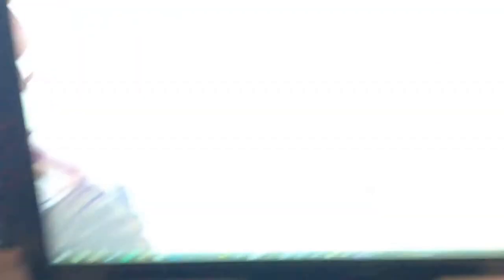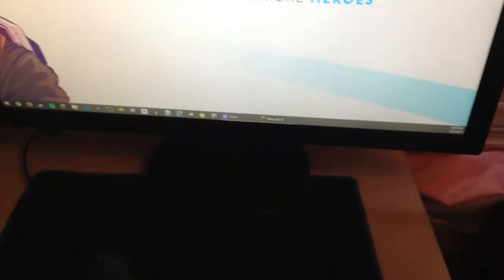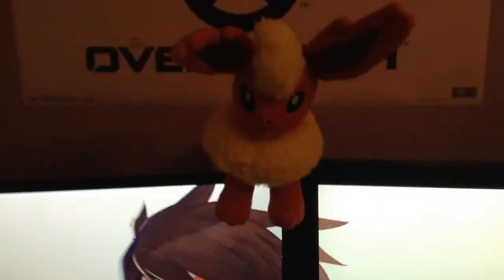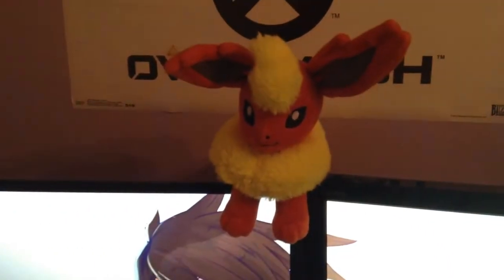Then I have my Star Wars figure. And then I have my Asus monitor over here — this is absolutely awesome. I love this monitor, super good. And I have my HP one, a little bit newer, and I love it so much. And then I have my Flareon plushie that I got in the New York City Nintendo shop. Absolutely beast. I love him so much — he's so cute.